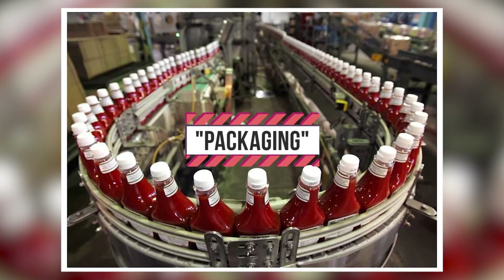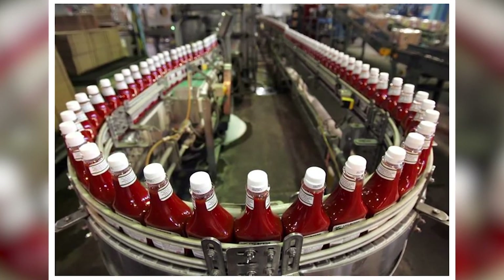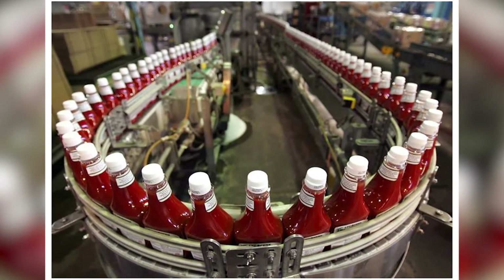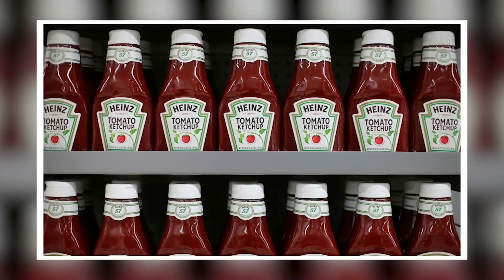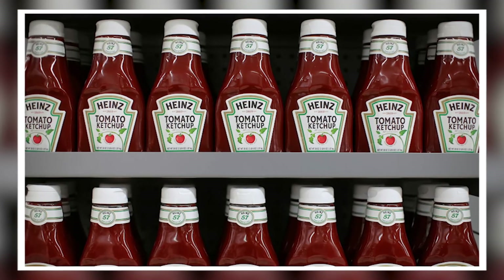Packaging: finally, the ketchup will be labeled with all the information needed, including the ingredients, nutritional value, expiration date, and shelf life. The ketchup bottles will be inspected again before shipping and making it available at supermarkets.